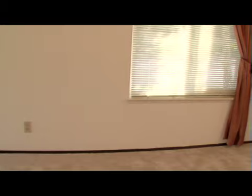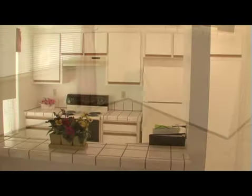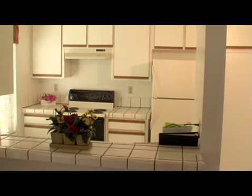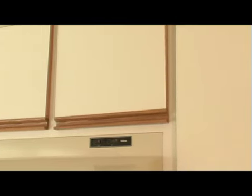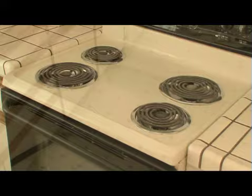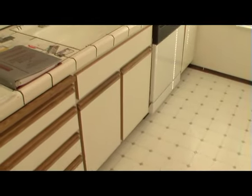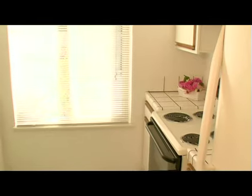You are now viewing the area for the living room and dining room. The kitchen adjoins the dining area. It features newly remodeled cabinets, newer stove and oven, new flooring and even a refrigerator.